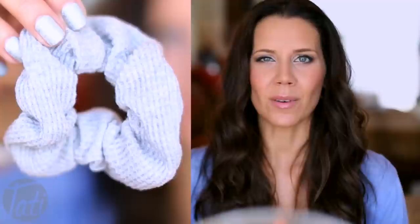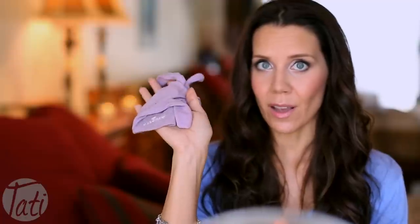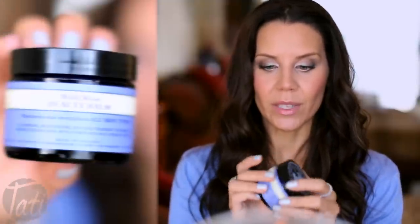I keep a couple of scrunchies because I like to keep my hair off my face and I don't want to snag my hair while I sleep. I keep some very attractive gloves that lock in moisture if I really want to put on a thick balm or a thick hand cream and go to bed looking quite scary, but you do wake up with silky soft hands. The balm I'm currently using is from Neal's Yard.